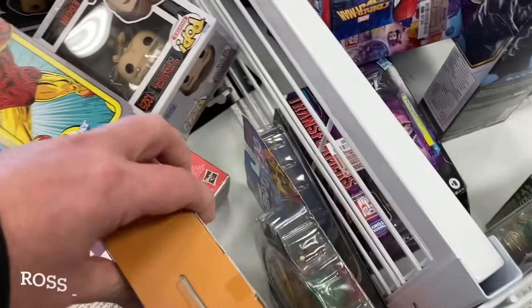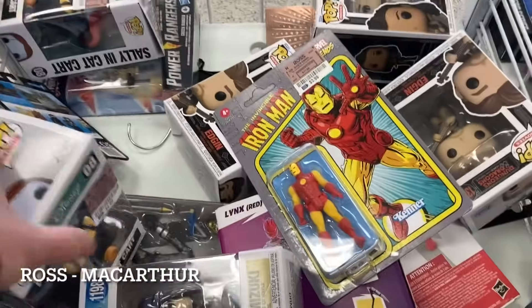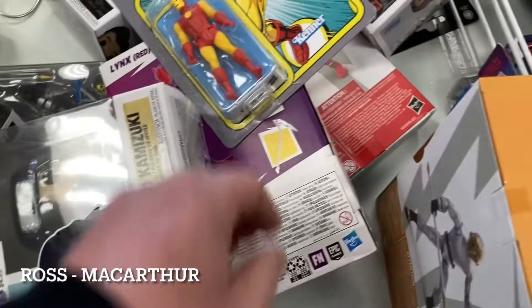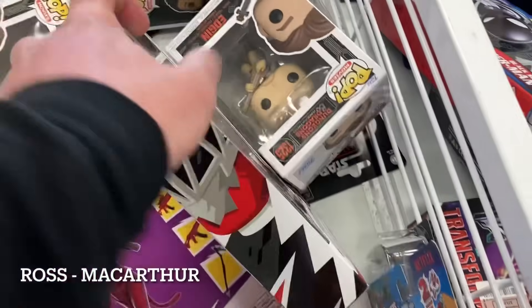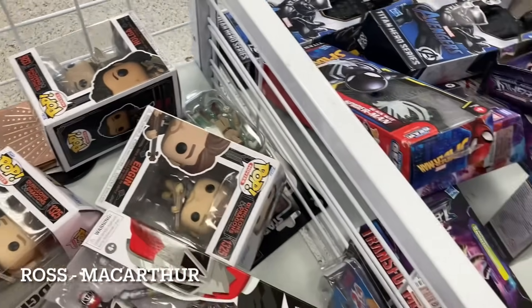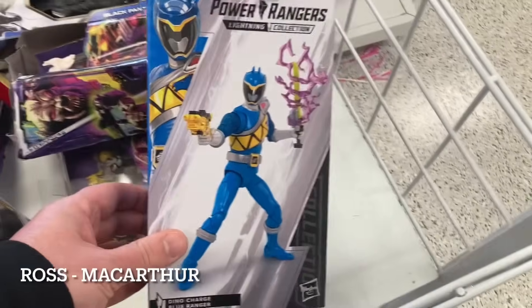There's more Power Rangers here too. We have a Zeo Cog — I know nothing about the Zeo Cog. We have another one down there, so I guess they're army builders. We have some Pops. We have that Iron Man still sitting here. $5.99 for Dino Red Ranger — I think we saw that one already. Anakin still down there. And then we have the Dino Charge Blue Ranger. More Power Rangers hitting Ross — worth checking out if you're a Power Ranger collector.